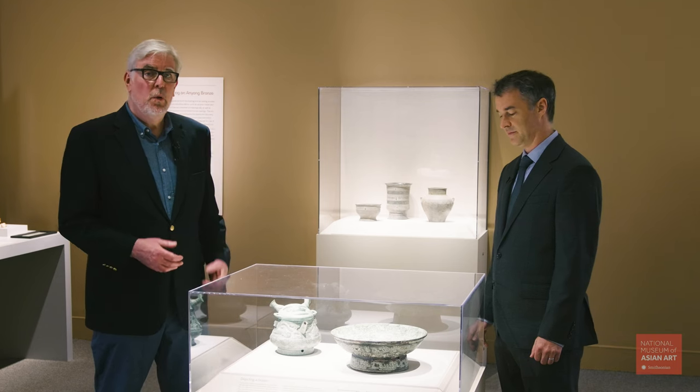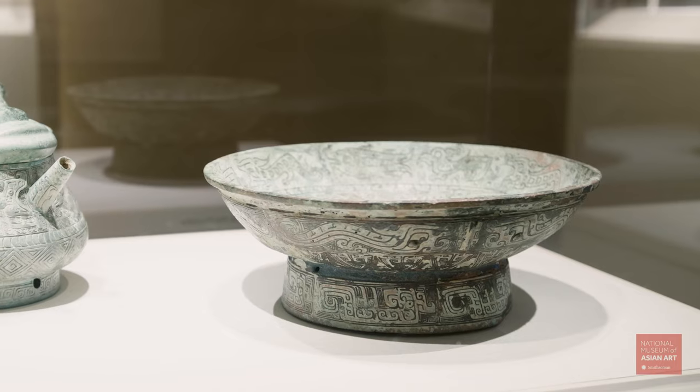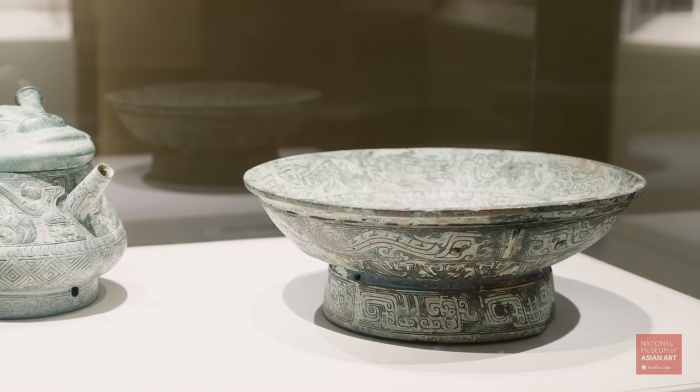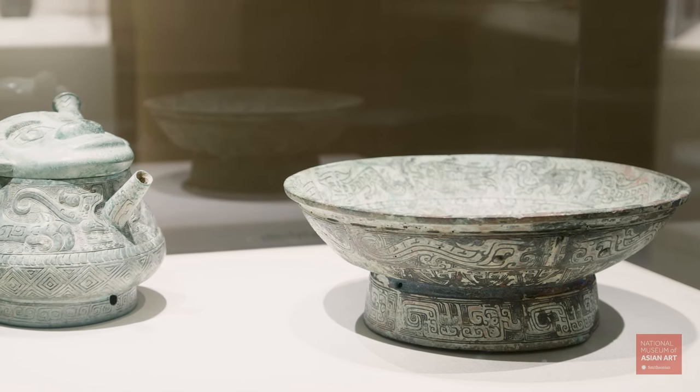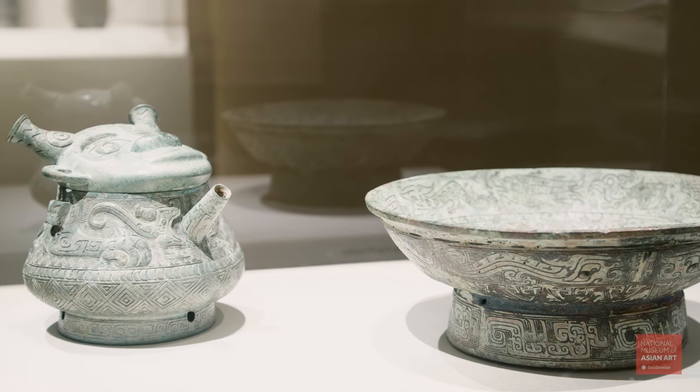This case takes you into one of the design studios at an Anyang foundry, where we're able to examine the thought process of designers when they're creating vessels and the surface decoration that adorns them.